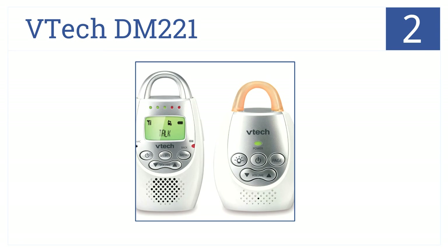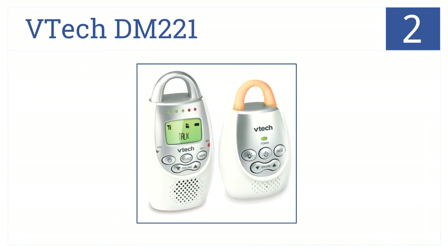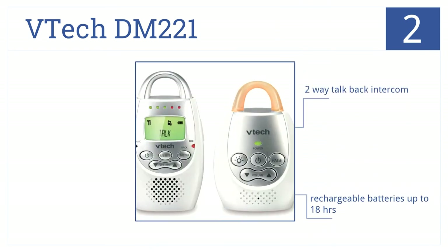At number 2, the VTEC DM221 eliminates white noise for a crisp transmission. It comes with a multi-level sound indicator and a hands-free option. It has a two-way talkback intercom and rechargeable batteries that last up to 18 hours on a single charge. However, some people report that it sometimes beeps during the middle of the night.